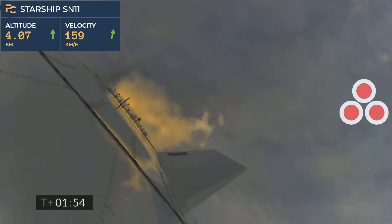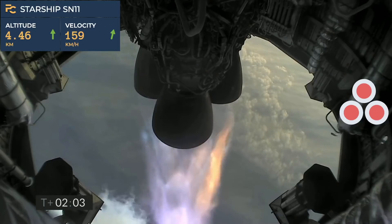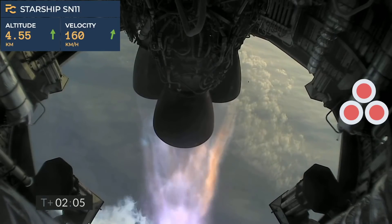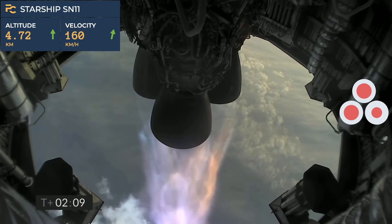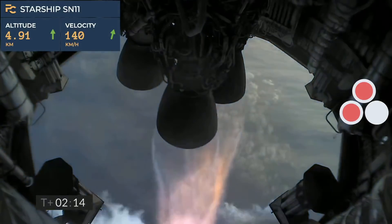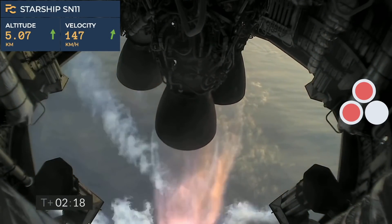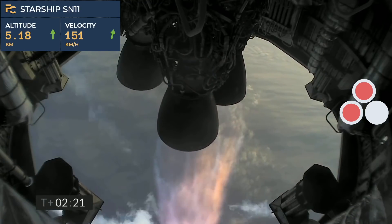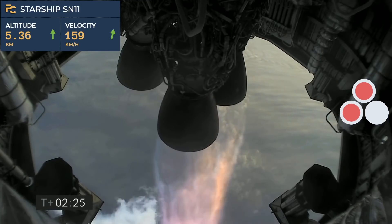4 kilometers altitude. T plus 2 minutes, we're getting ready to shut down the first of the three Raptor engines. T plus 2 minutes 21 seconds — as you can see, we have shut down the first of the three engines on time as planned.